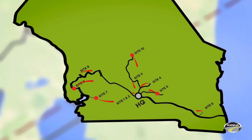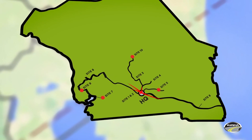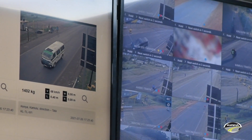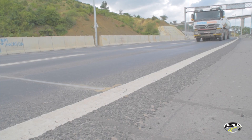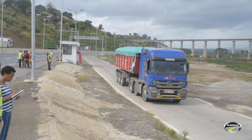Ten virtual stations have been in operation, relaying data in real-time to a data center for backup and analysis. Non-compliant vehicles are tagged on the system and sent to all static weigh bridges, where the vehicle will be redirected to the yard.